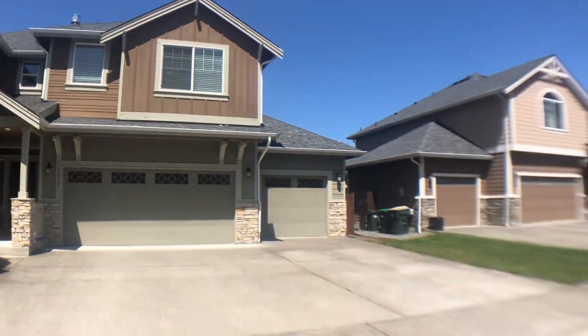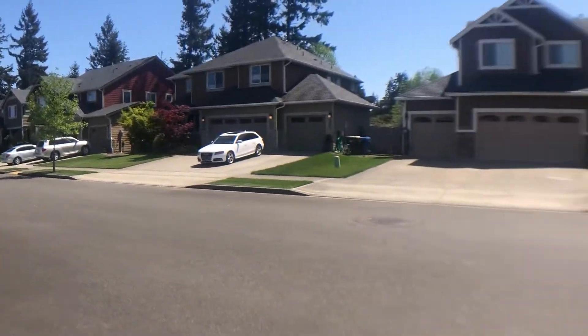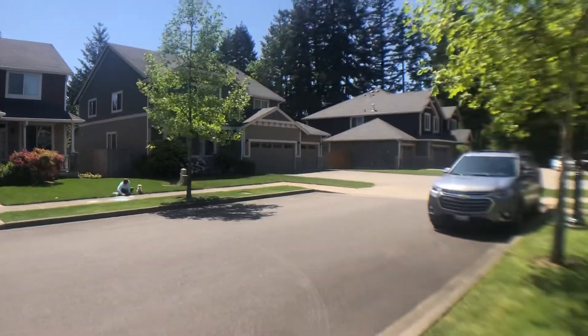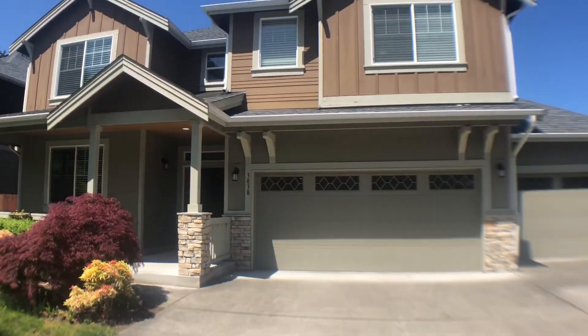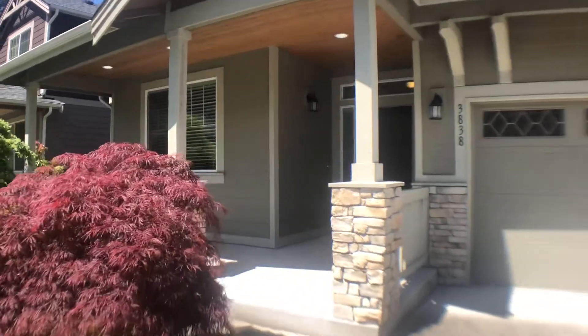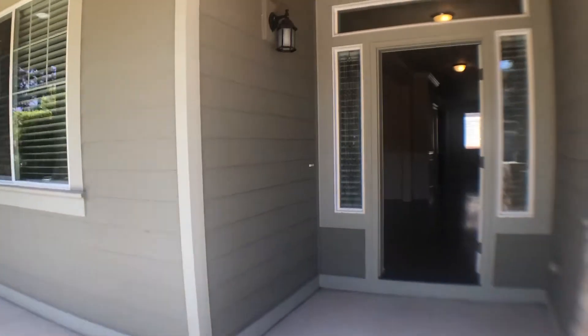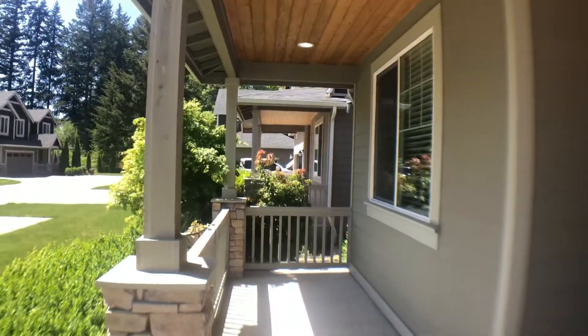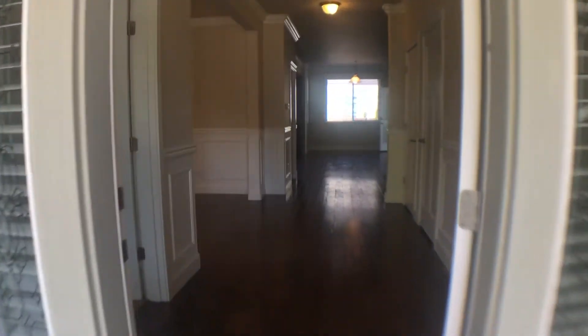Hi, this is Kim with Olympic Rentals. Today we're going to be taking a look at 3838 19th Avenue Northeast in Lacey. Here's a quick look at the neighborhood. This is a four-bedroom, two-and-a-half-bath home with a three-car garage, a den, and a nice covered front porch.